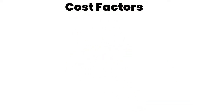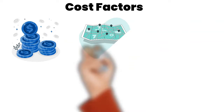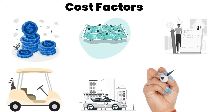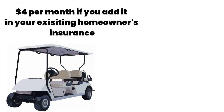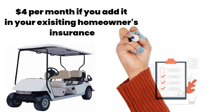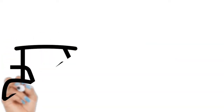When it comes to cost, different factors can affect the cost of your golf cart insurance. These factors include your location, coverage option, type of golf cart, driving history, and past claims history. According to insurance.com, your golf cart insurance can be around four dollars per month if you add coverage to your existing homeowner's insurance, and if you purchase standalone golf cart insurance, you can expect to pay just 12 dollars per month.